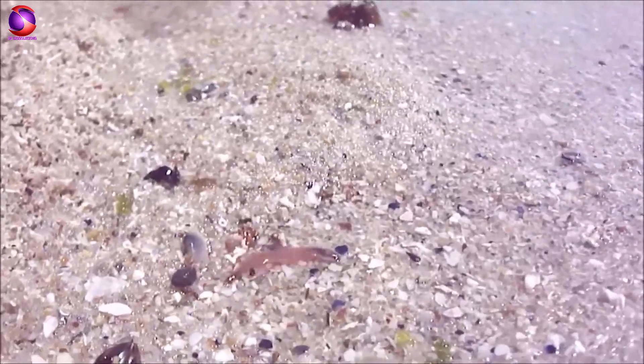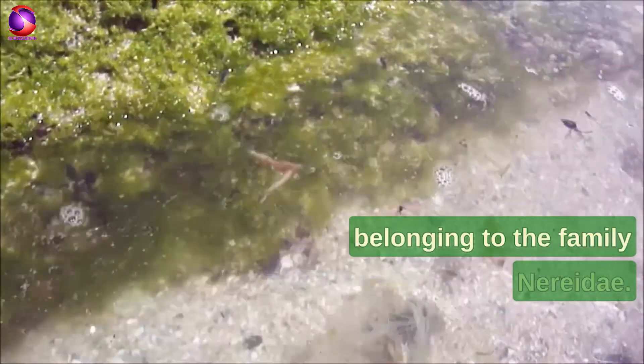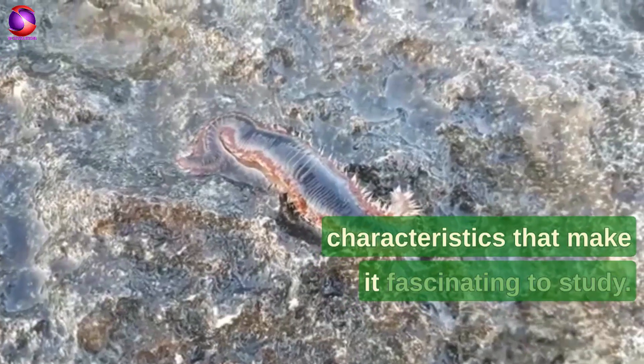Hello and welcome. Today we are going to look into the scientific classification of a marine worm known as Nereus. Nereus is a genus of polychaete worms belonging to the family Nereidae. It's an interesting creature with many unique characteristics that make it fascinating to study.